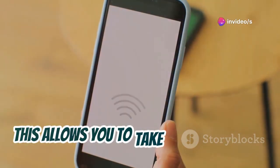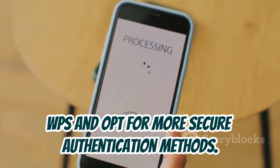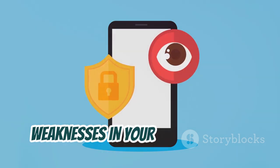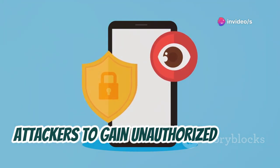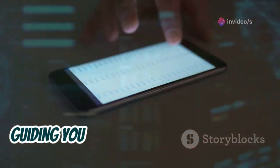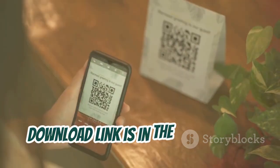This allows you to take steps to disable WPS and opt for more secure authentication methods. By identifying and addressing potential weaknesses in your Wi-Fi network, you're making it much harder for attackers to gain unauthorized access. The app is very straightforward to use, guiding you through the testing process with clear results. Download link is in the description.